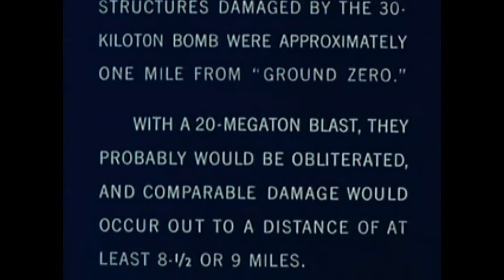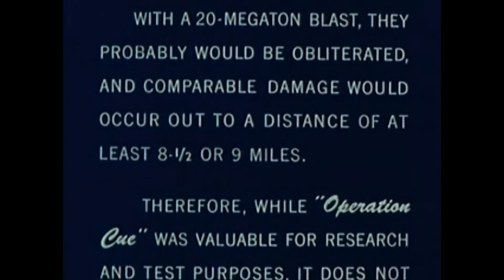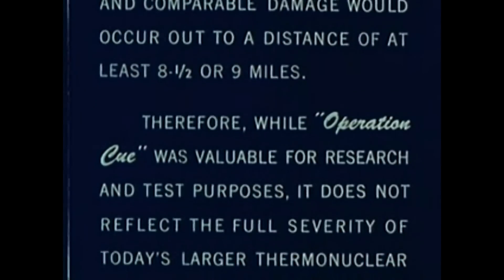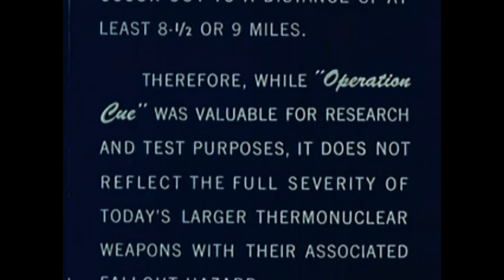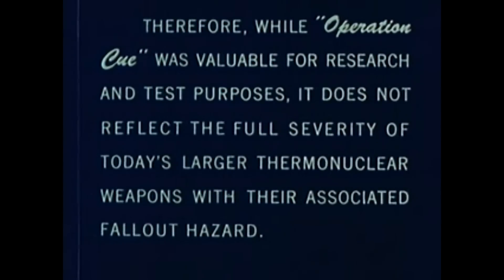Some modern thermonuclear weapons are in the 20 megaton range — 20 million tons — more than 600 times as powerful as the bomb shown here, and with a much wider radius of destruction. With a 20 megaton blast, structures probably would be obliterated, with comparable damage occurring out to a distance of at least eight and a half or nine miles. Therefore, while Operation Q was valuable for research and test purposes, it does not reflect the full severity of today's larger thermonuclear weapons with their associated fallout hazard.